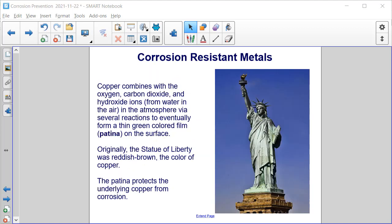Copper combines with oxygen, carbon dioxide, and hydroxide ions from water in the air and the atmosphere via several reactions to eventually form a thin green-colored film, or patina, on the surface. Originally, the Statue of Liberty was reddish-brown, the color of copper. The patina protects the underlying copper from corrosion.